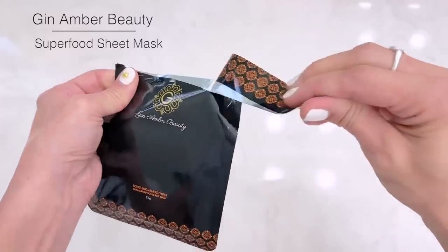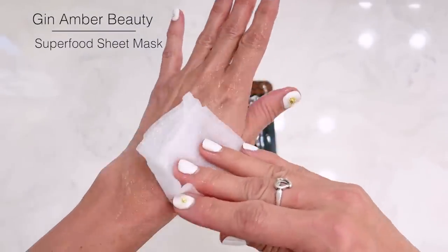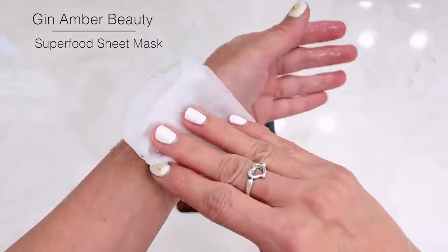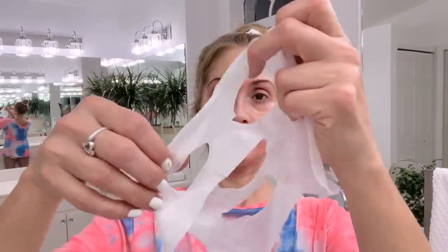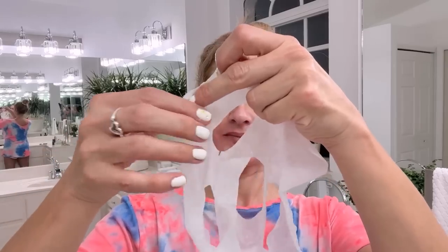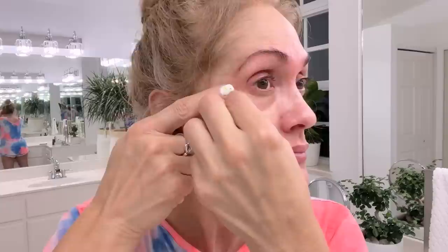So after I've cleaned my derma roller and soaked it with alcohol, I'm going to apply this amazing superfood sheet mask. It has vitamins A and C, antioxidants, and free radical fighting properties.